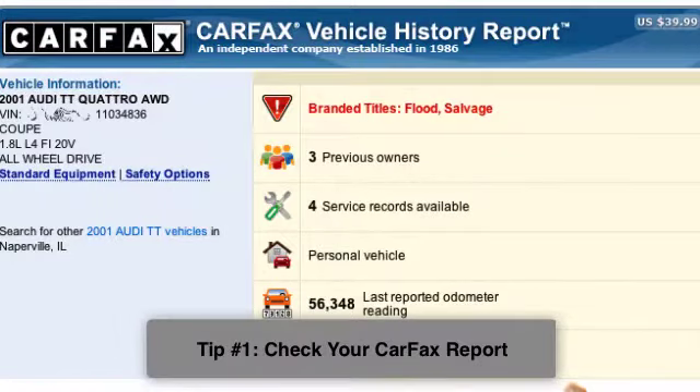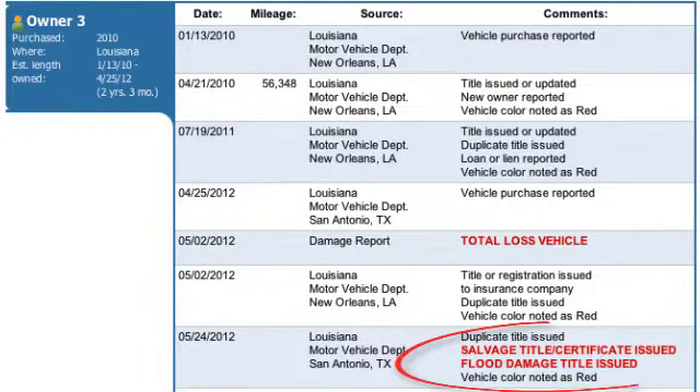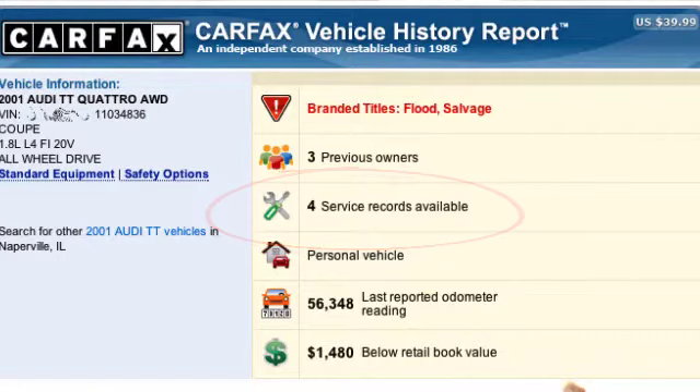The first cardinal rule is you never buy a used car without checking your Carfax report. There's also an AutoCheck report. All reputable car dealers will furnish you with a copy of the Carfax or AutoCheck. This report will tell you if the car has been in an accident before, perhaps a flood car, or remanufactured cars — to find out what sort of history the car had in terms of collision damage. Also, oftentimes these reports will give you information about mechanical repairs and the service history of the car. It's a really great report.